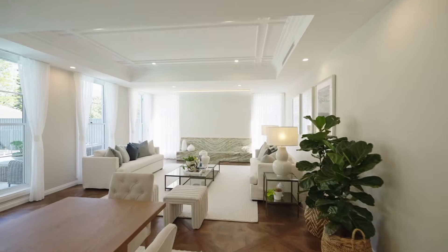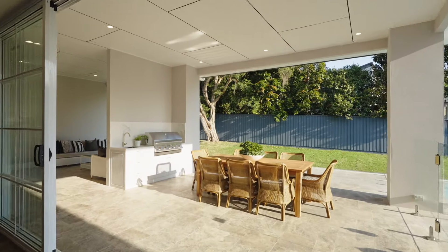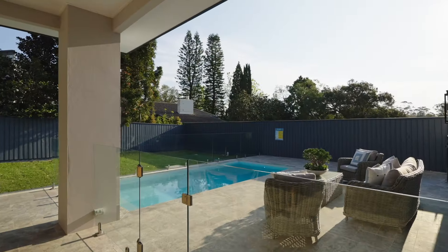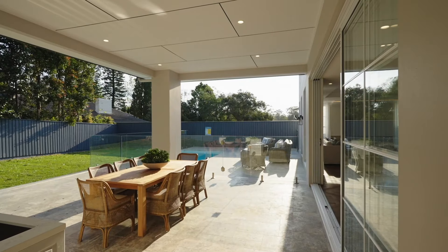Formal and informal living zones give way to a vast terrace with outdoor kitchen and a fully tiled pool. This beautiful home is brimming with extras and a real showpiece.